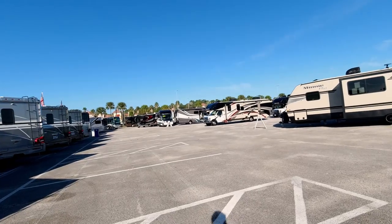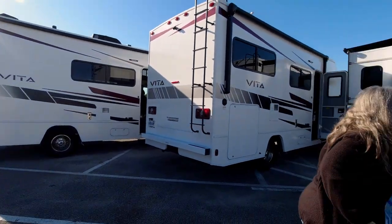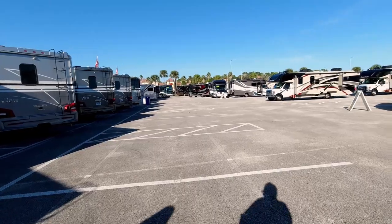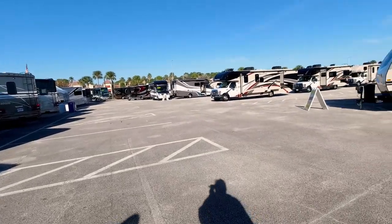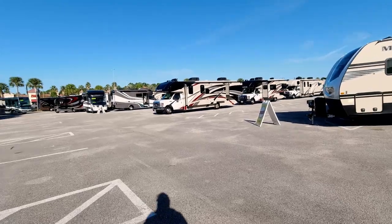We've been looking at some of the Class C's so far. The Winnebagos have the best layout for what we're looking for. The Tiffin Wayfair was a nice one but at $120,000 it's completely out of the budget, so we're going to go look at some used ones.